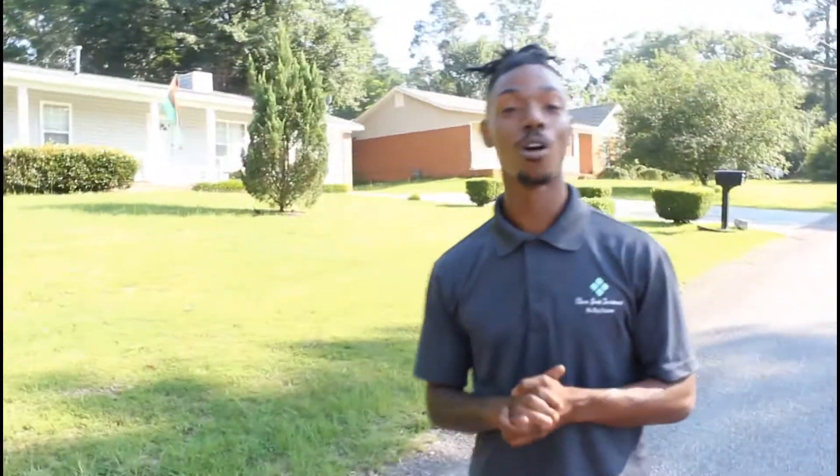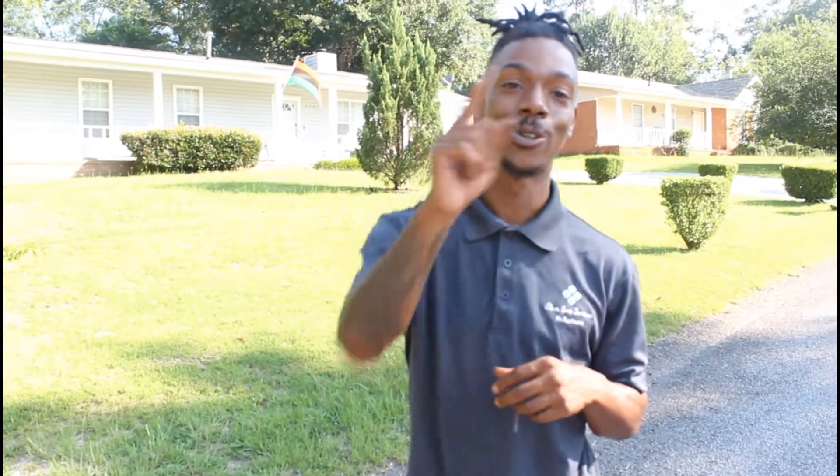All right, so today we've walked for dollars. We didn't actually have to get in our car — we just walked the neighborhood that we live in and we found a couple of distressed properties. So the next step would actually be getting in contact with these owners, and I'll show you exactly how to do that on the next video.